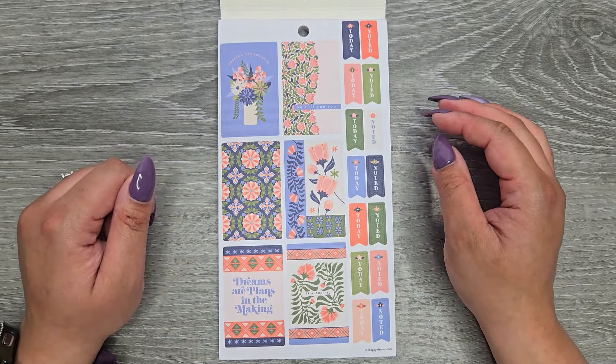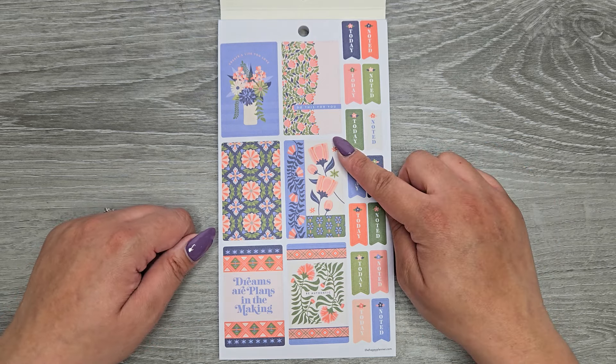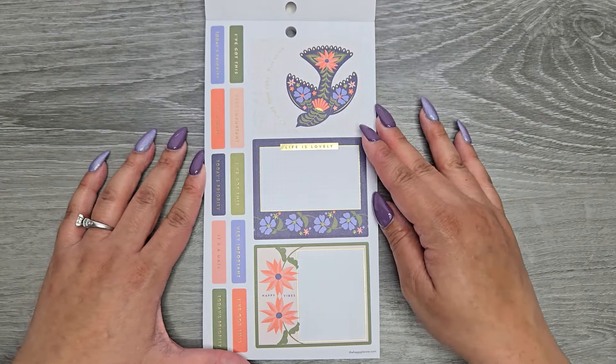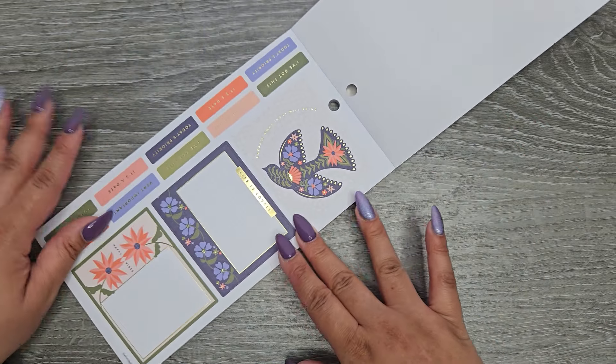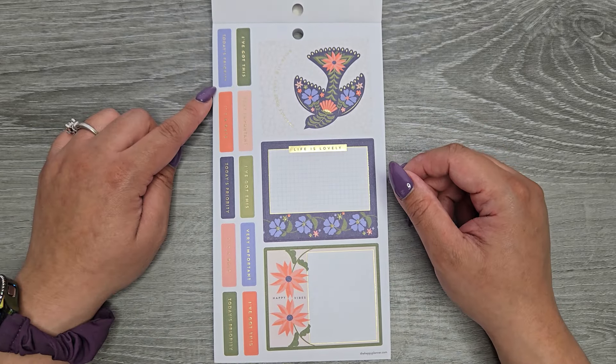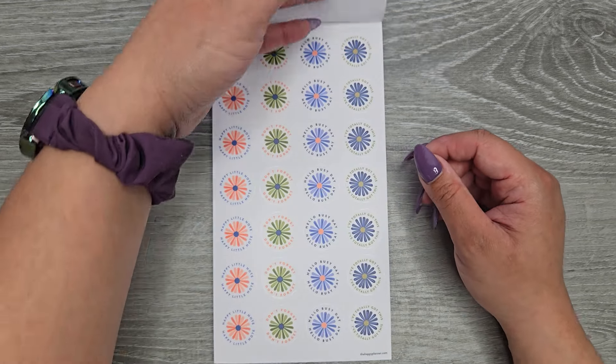So we have 'create a life you love,' 'dreams are plans in the making,' 'be authentic,' and 'do this for you,' and then 'today' and 'noted.' Some double-wide boxes here: 'embrace what today will bring,' 'life is lovely,' and 'happy vibes.' Then we have 'I've got this,' 'today's priority,' 'very important,' 'it's a date,' and they repeat with gold foil on there.